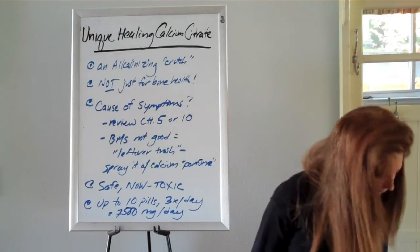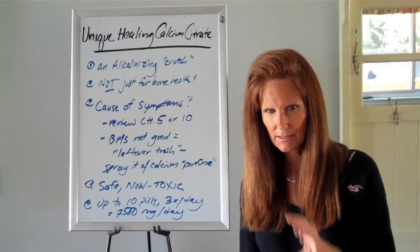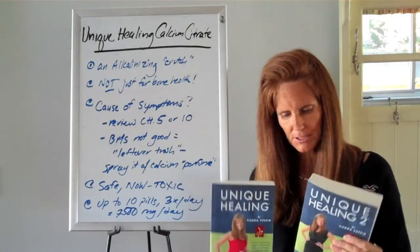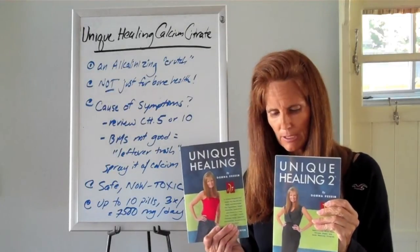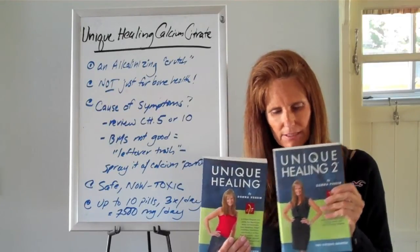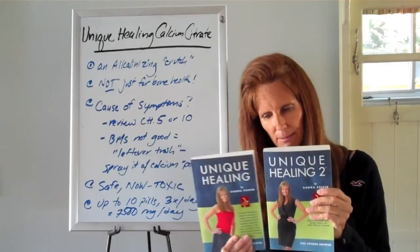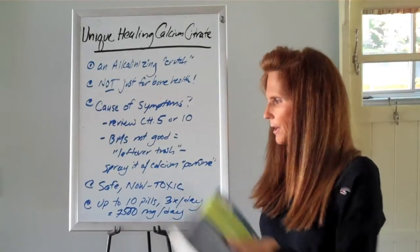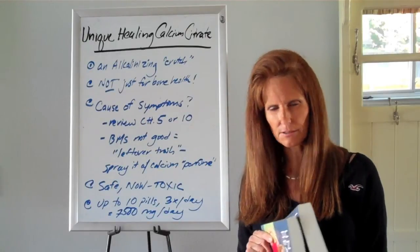I hope that helped to clarify using the calcium — how it's used, why it's used, the benefit of using it, and this big concept of leftover acidity or trash. To understand all this better, make sure you've read both of my books. Many of you have read the first book, Unique Healing, but there is a ton of information in the second book that you need to be successful with this program — they are a package. Check out my website at www.uniquehealing.com for more information and more videos, and if you need my personal help, you'll find information there on scheduling a consultation with me.